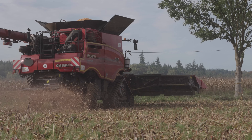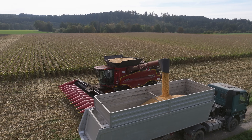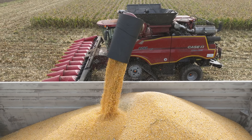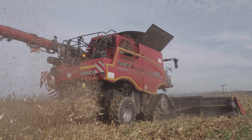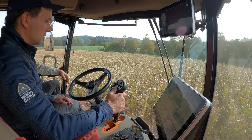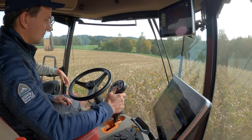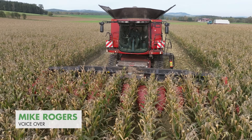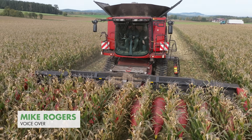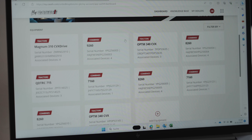In the tractor segment, the Magnum and Quad Track models have recently been integrated with AFS. During our test drive, we were able to put a new 8260 Axial Flow through its paces during the grain maize harvest. Of particular interest were discussions with a long-standing Case IH customer who uses these harvesters both on his own land and for contract work.